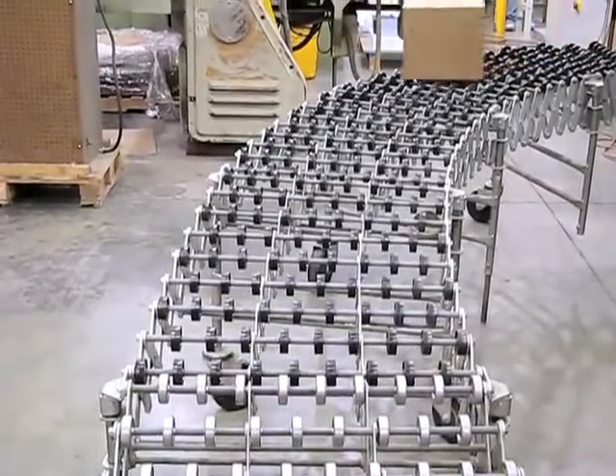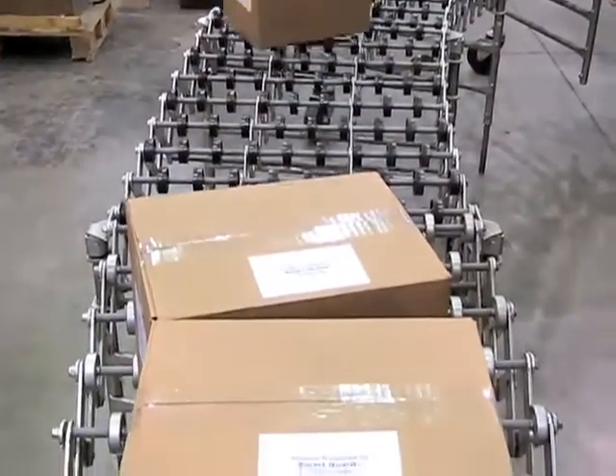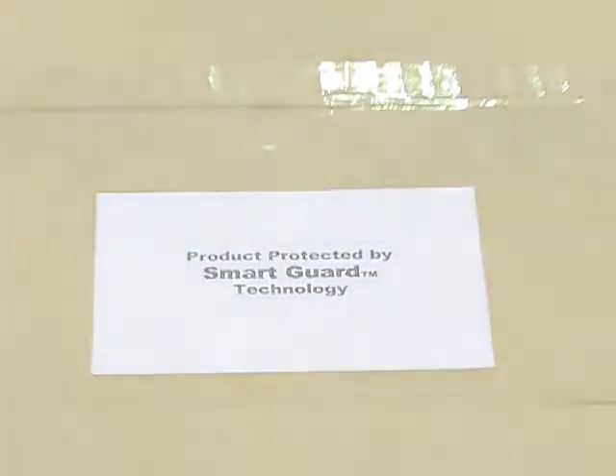The patented SmartGuard manufacturing process will ensure that every book or related product is protected with an EAS or RFID tag, fully concealed, done in-line during the manufacturing of the product itself.